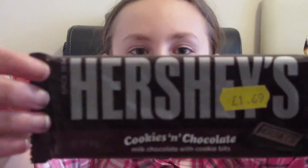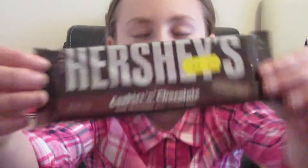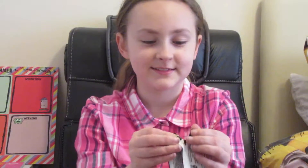I'm gonna rate each one out of five, so let's get started. First thing is a Hershey's cookies and chocolate — milk chocolate with cookie bits. Let's try it, I haven't opened any of these. Yeah, that just tastes like Cadbury. I rate the chocolate bar three out of five.